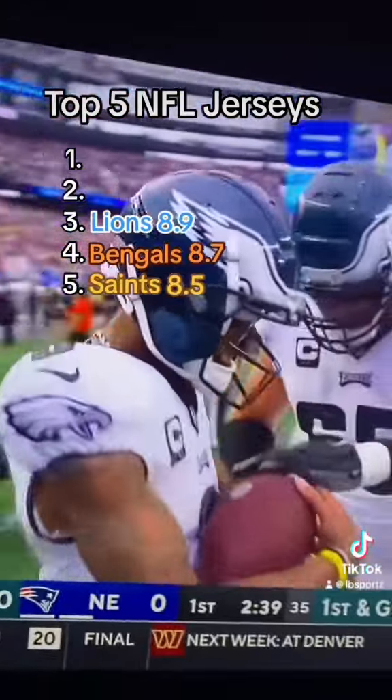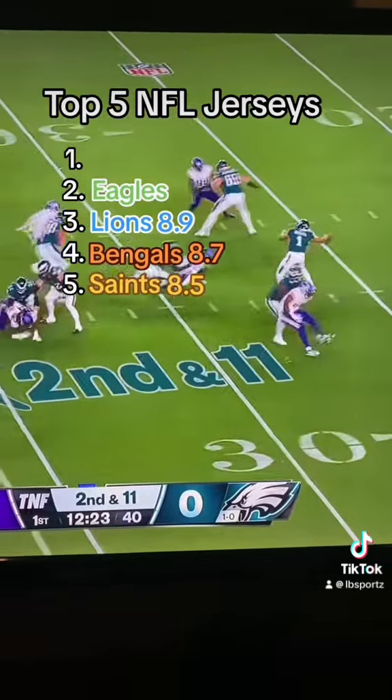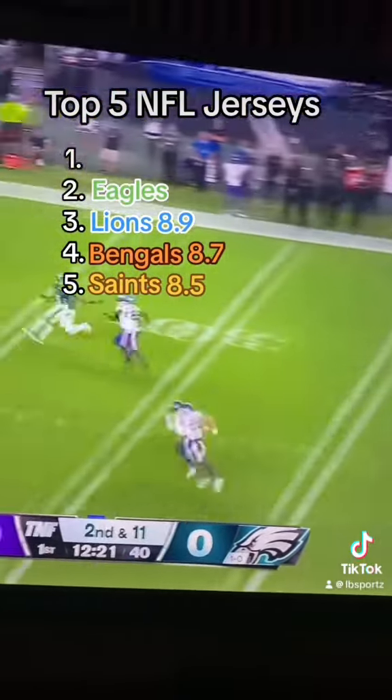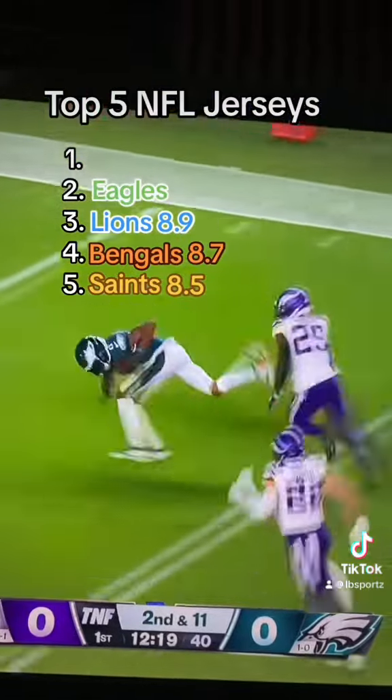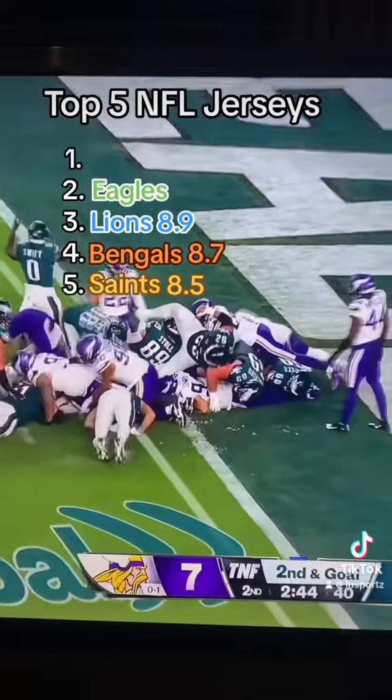At number 2, we have the Eagles. Absolutely phenomenal jersey. In my opinion, they have the best helmet in the league. Their colors really pop, and they also have the best throwbacks in the league with their Kelly Greens. Those things are absolutely beautiful. The Eagles are just short of being number 1. I'll give them a 9.